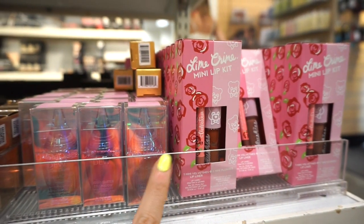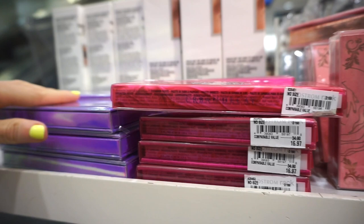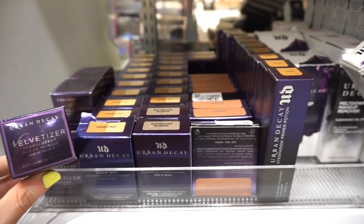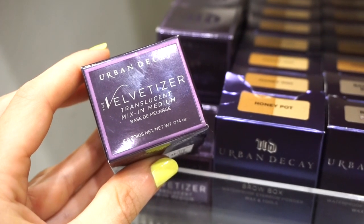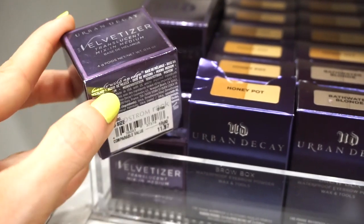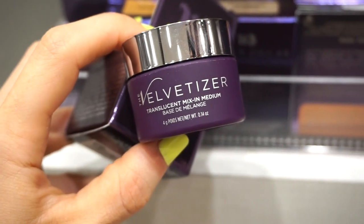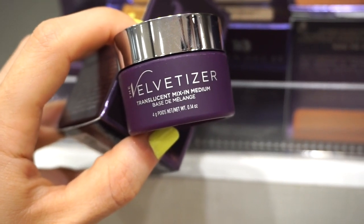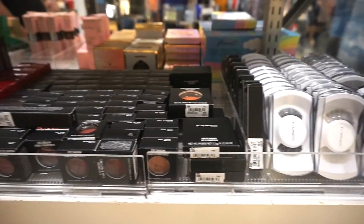I see they still have a nice amount of Lime Crime products we saw a few weeks back, plus the Lime Crime highlight palette. Moving to the Urban Decay section — we've seen most of these at TJ Maxx or Nordstrom Rack already, but we haven't seen this: the Urban Decay Velvetizer Translucent Mix-In Medium, retailing for $11.97. It's a baby size — you mix a dime size into your foundation for a velvety finish.